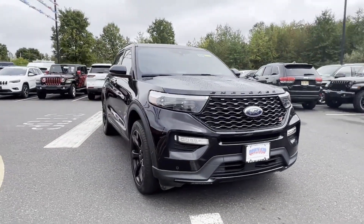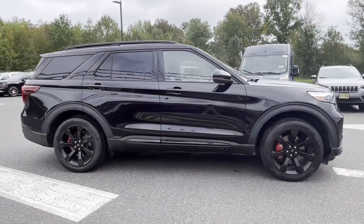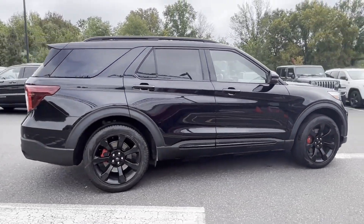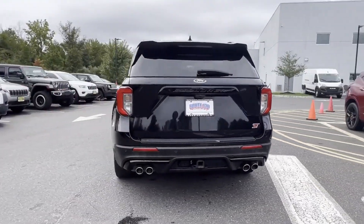2021 Ford Explorer, with less than 31,000 miles on the odometer. This SUV offers space as well as power and performance. You'll appreciate the high efficiency at a low price.